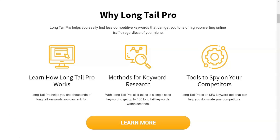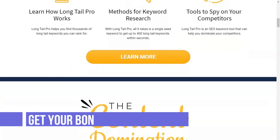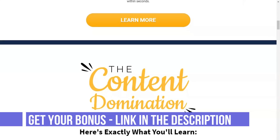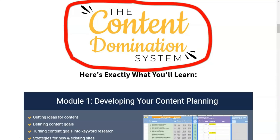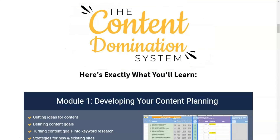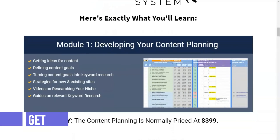Long Tail Pro helps website owners find keywords more easily. The software has some features that make it stand out from the competition. If there is one reason to buy Long Tail Pro, it is the KC rating. The KC score is represented by one number from 1 to 100 and shows how difficult it will be to organically rank for a given keyword. The lower the KC, the easier it is to rank. A KC below 30 means the keyword is not competitive, while a value above 40 is much more competitive.